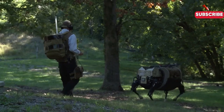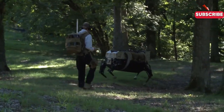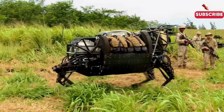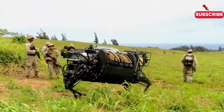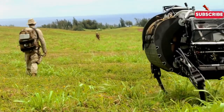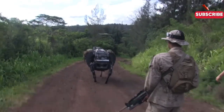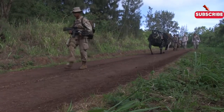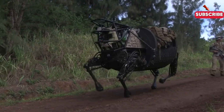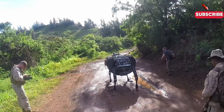In a nutshell, the Legged Squad Support System is revolutionizing the way we think about military logistics. By providing essential support and reducing the physical strain on our troops, the LS-3 is paving the way for a more efficient and effective battlefield. Thanks for joining us on this exciting journey into the world of the LS-3 robotic mule. Don't forget to hit that like button, subscribe, and ring the bell for more awesome content from Aviation and Nautical Masters. Stay tuned for our next adventure into the amazing realm of military technology.